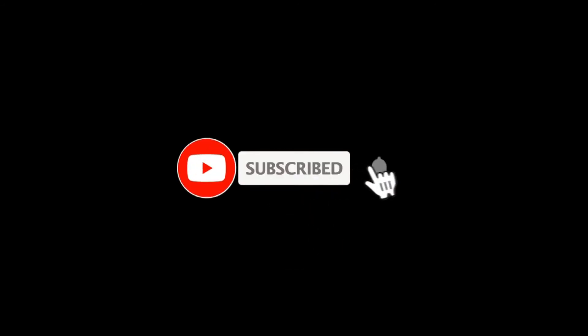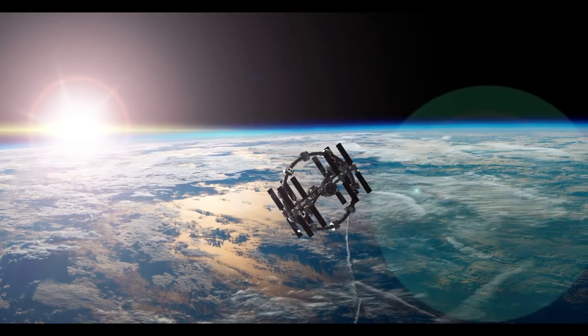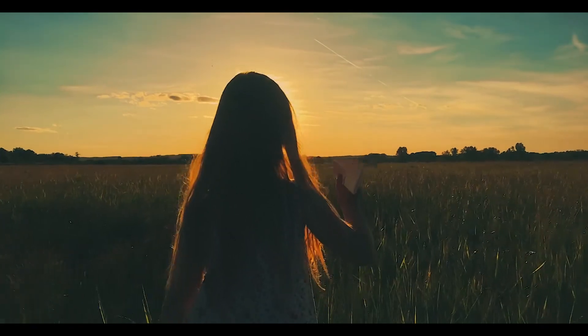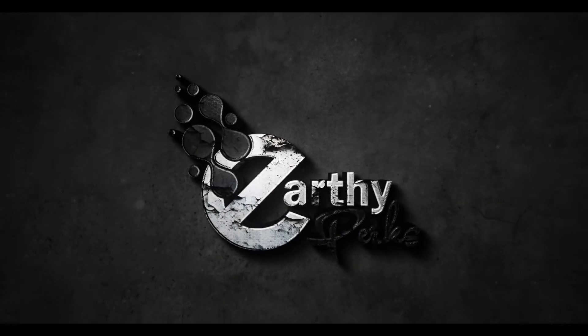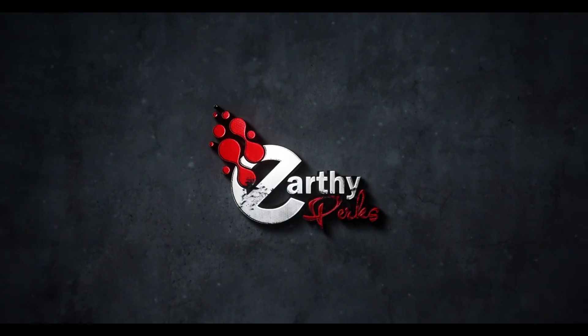Don't forget to hit that bell widget — this is going to keep you updated with all the freshly brewed content by us. Till the next video, fueling your imaginations and breaking your curiosity, it's Earthy Perks signing off, leaving you to think about this crucial aspect of maintaining the ecosystem.